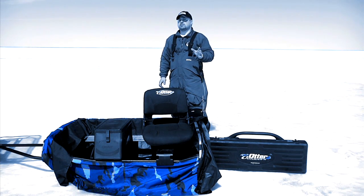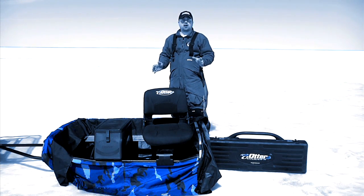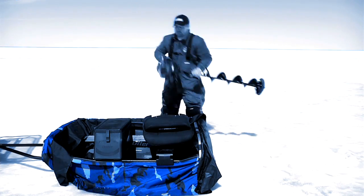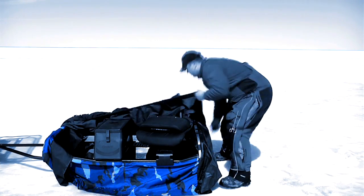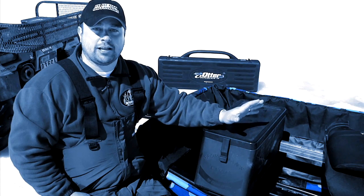The key to the Sportsman's Caddy is that it's one essential tool as part of the complete Otter fish house system. With it, I can also pack my gear more efficiently and safely within the Otter sled for transport.